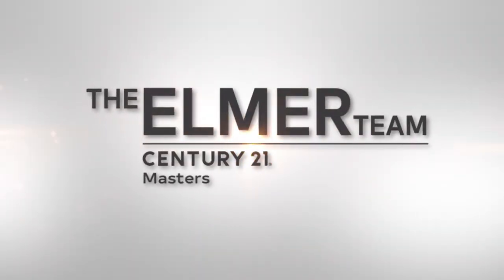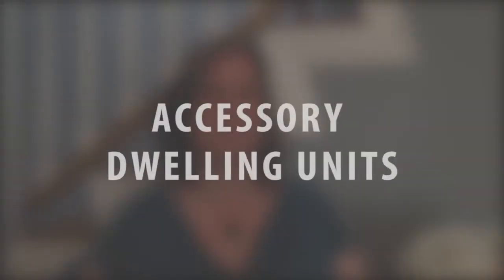Hi, I'm Melinda Elmer with Century 21 Masters and the Elmer team, today talking about accessory dwelling units.